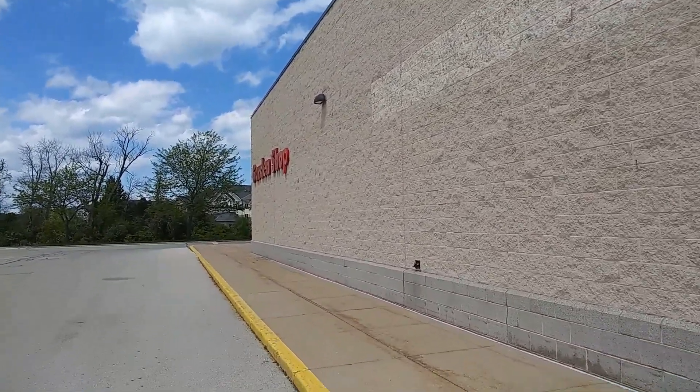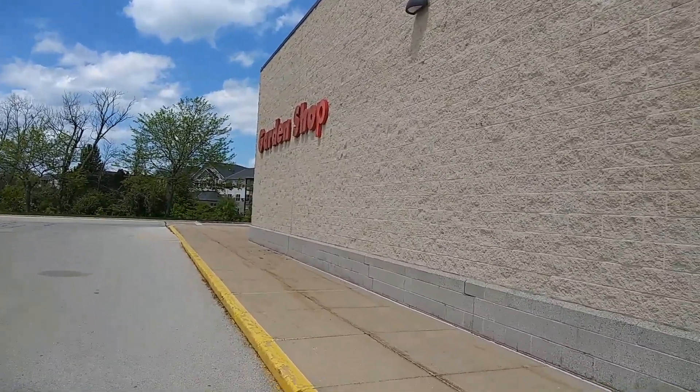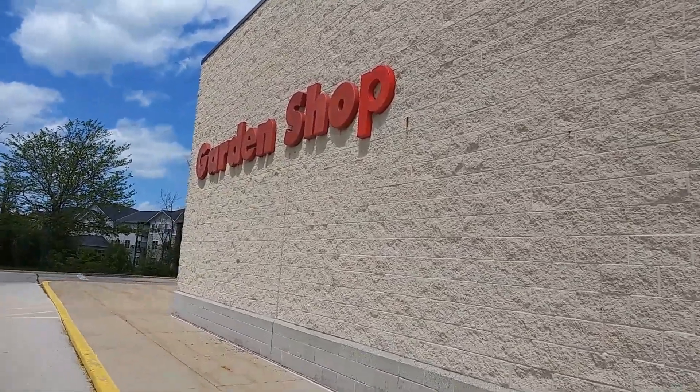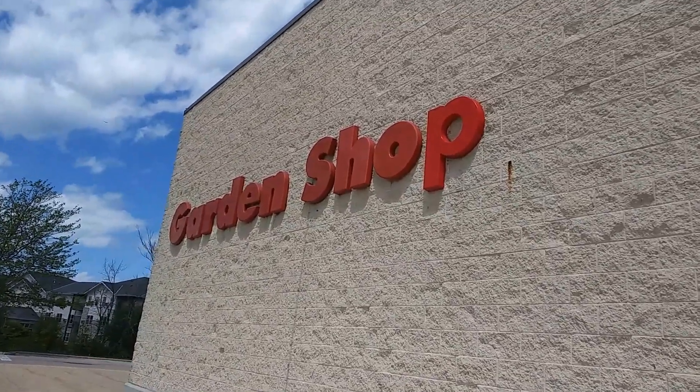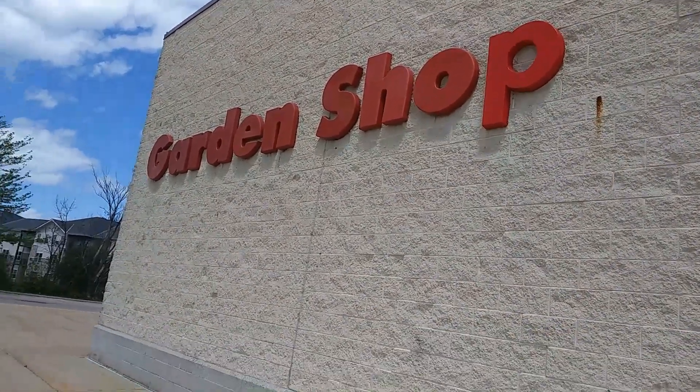Nice day out today, beautiful day. Not too hot, not too warm. Wisconsin — it's just right by Lake Michigan. There you go. The garden shop sign is still up.